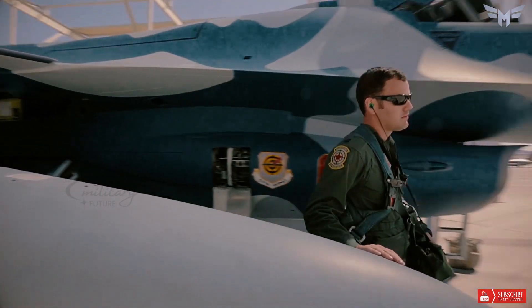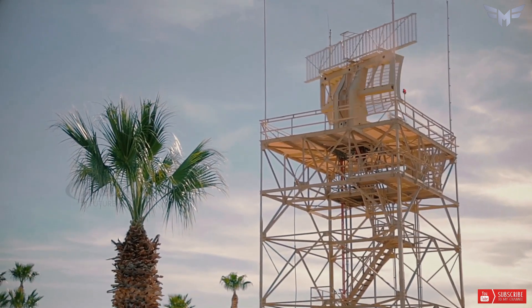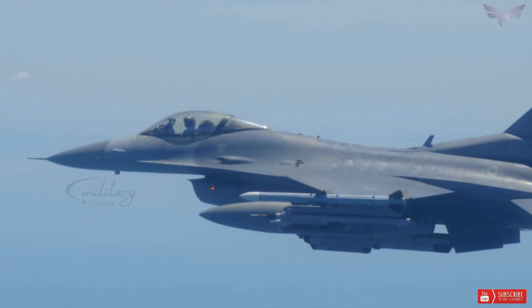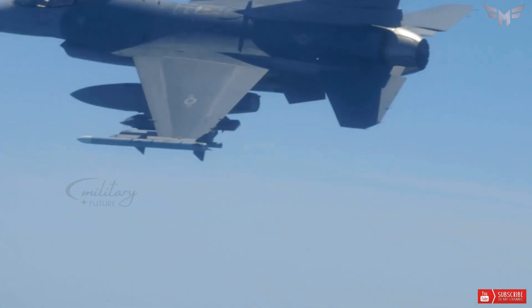The F-16 also has a low radar cross-section, making it more difficult to detect and track with enemy radars. However, the F-16 also has some limitations and challenges that affect its capabilities.